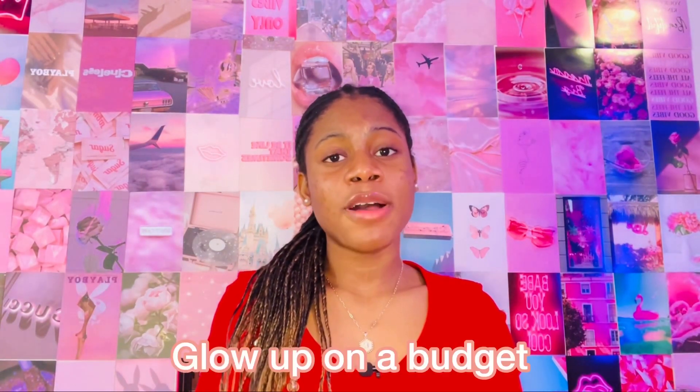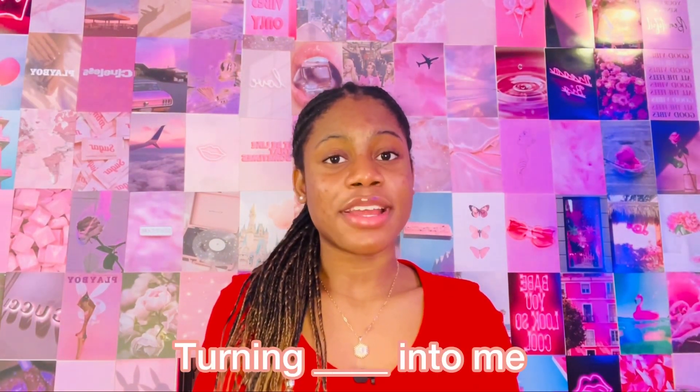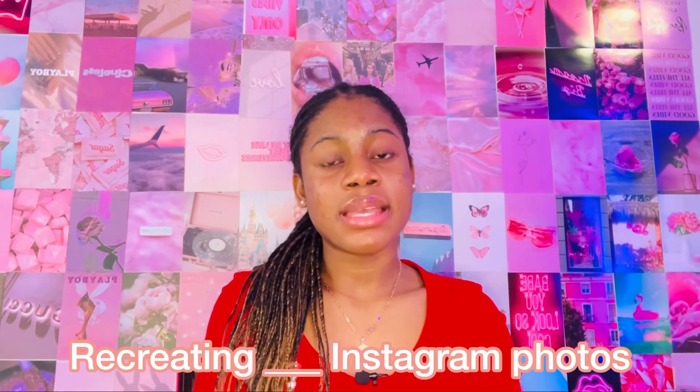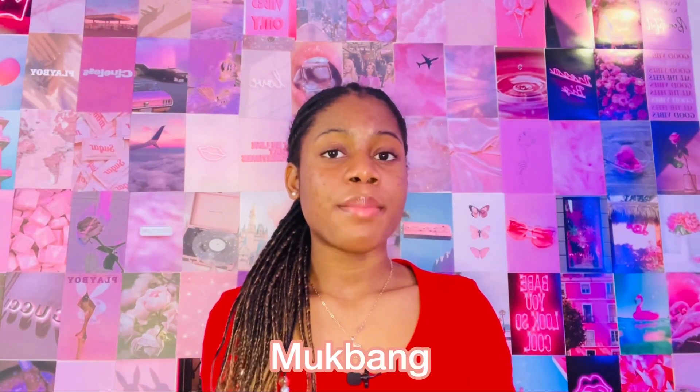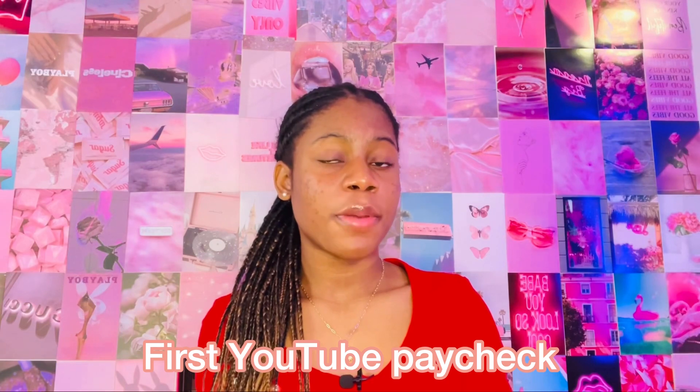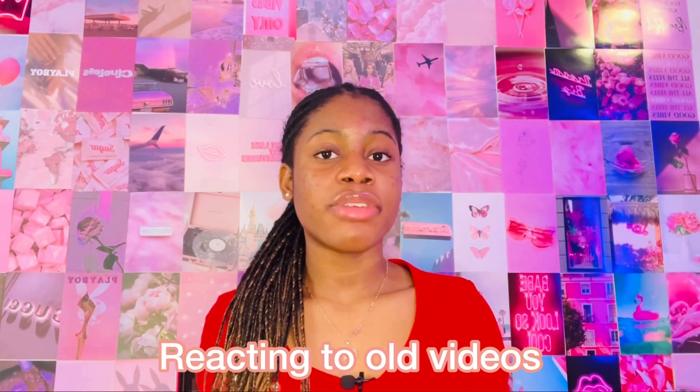You could do a glow up on a budget, a video where you turn your mom or sister into you, recreate a celebrity's Instagram photos. 'Who knows me better,' a prank video, 'Who is more likely to,' a birthday vlog, a vlogging video, a first YouTube paycheck video, a school emergency kit video, a room tour, a house tour, or an apartment tour. You could react to your old videos or pictures.